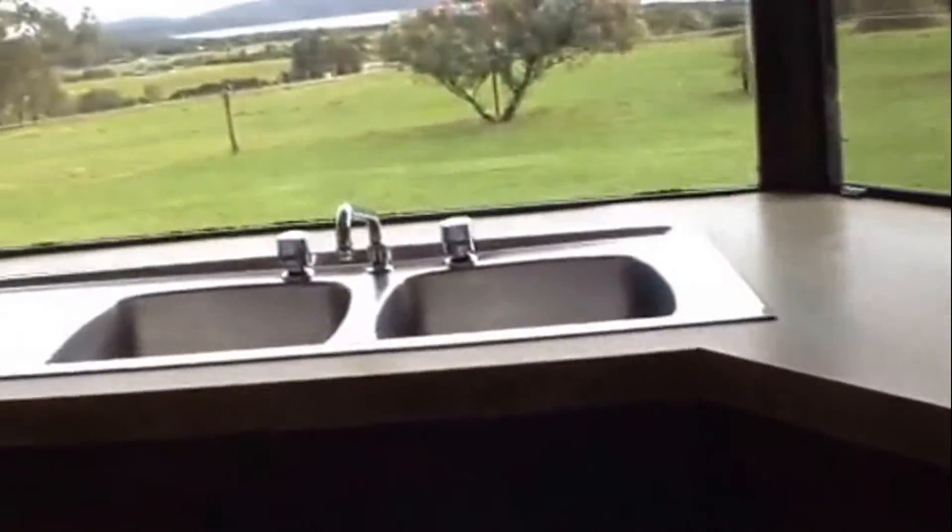And then into the kitchen. Lots of cupboard space provided, dishwasher included, double sink, gas cooktop and separate oven. Pantry there as well.